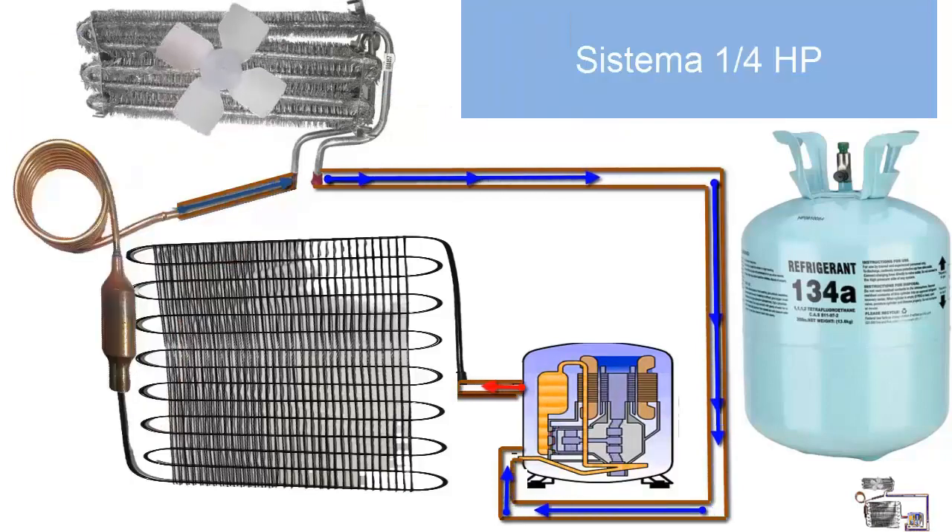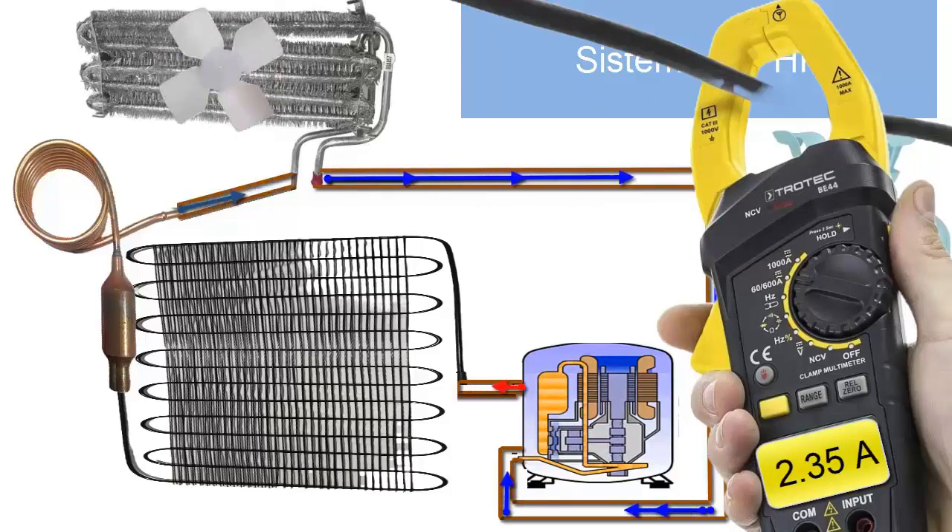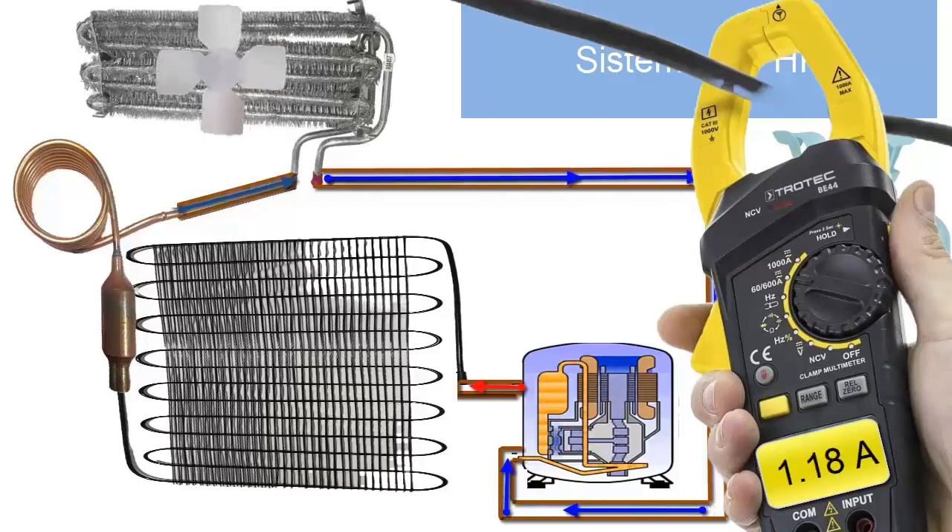3. The nominal electrical consumption of the 1/4 HP compressor, known as RLA, is 2.35 amperes at 110 volts and 1.18 amperes at 220 volts. You can verify this value using the amperometric clamp.